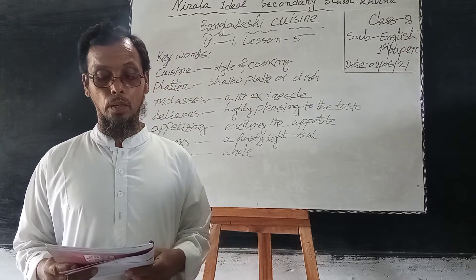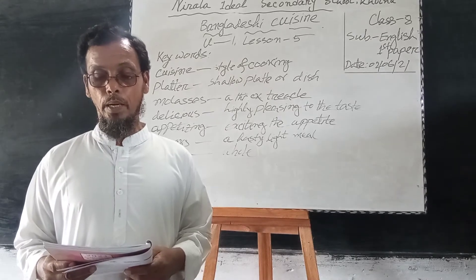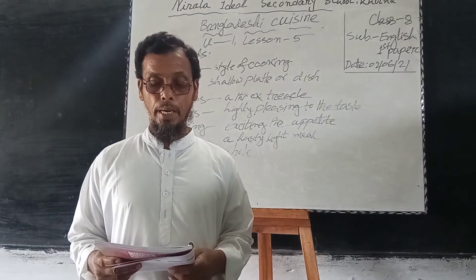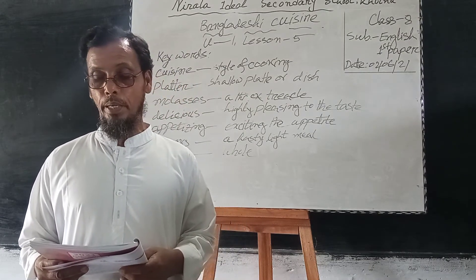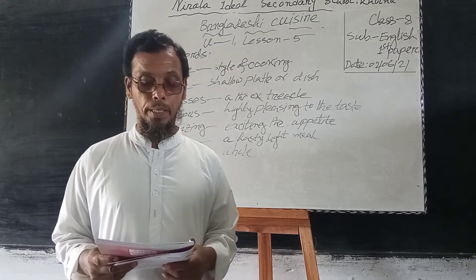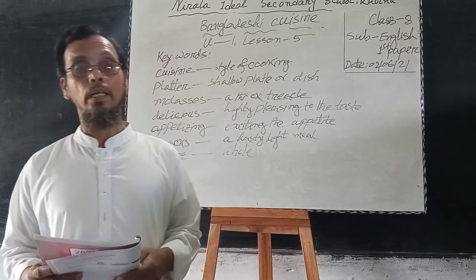Sweets of Bangladesh are very mostly milk-based. The common ones are Shukurula, Shandesh, Rashumalai, Gulab jamun, Kalaja and Chomchom. There are hundreds of different varieties of sweet preparations. Sweets are therefore an important part of the day-to-day life of Bangladeshi people.